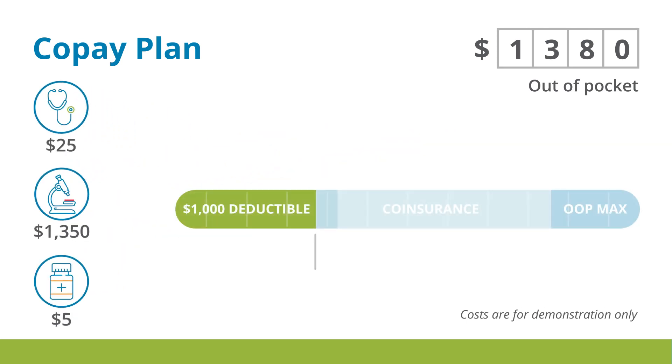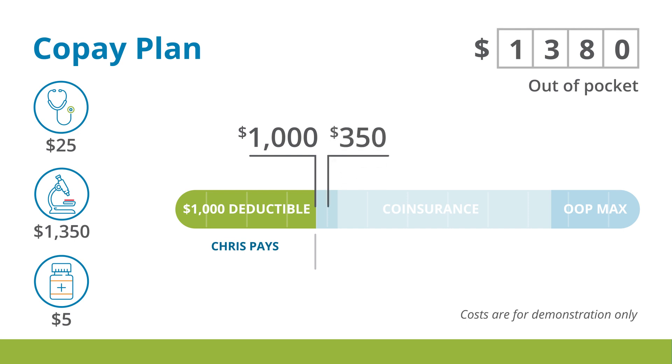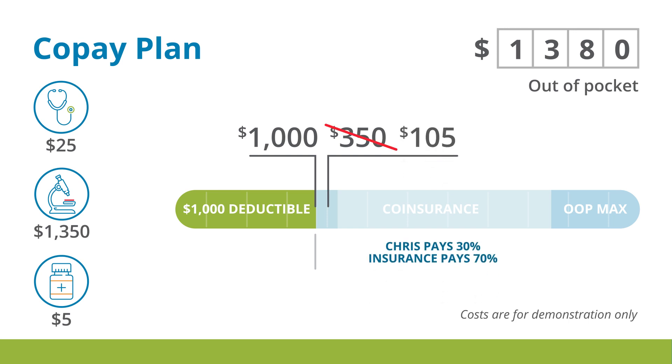Chris's expenses were $1,380. But remember, co-pays do not contribute to the deductible — only the out-of-pocket maximum. Her deductible is $1,000, and she pays that. There are $350 of expenses eligible for cost-sharing. Chris's portion is 30%, or $105. Her $1,135 paid goes toward her out-of-pocket maximum.